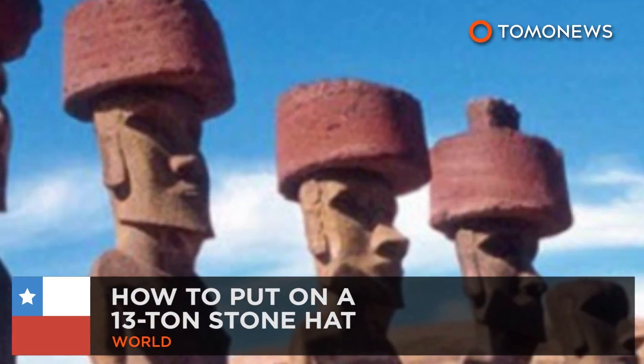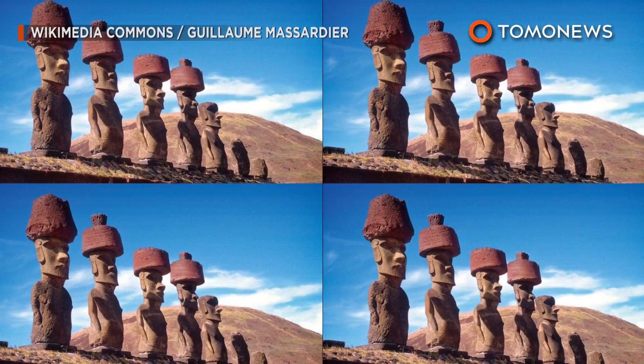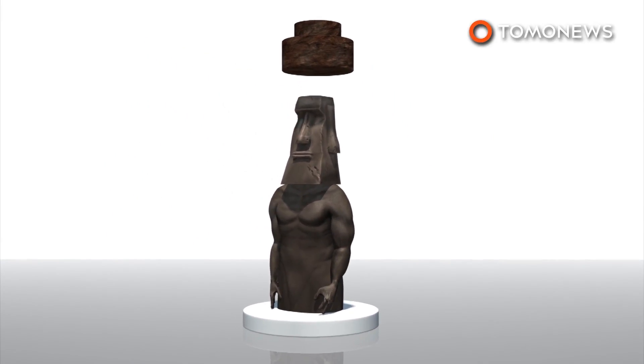Archaeology ain't Dig Dug. How to put on a 13-ton stone hat. Researchers say they figured out how Easter Islanders transported 13-ton stone hats across the island and placed them on top of 33-feet-tall Moai statues.